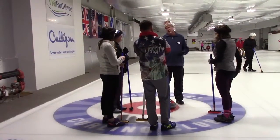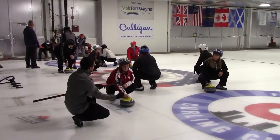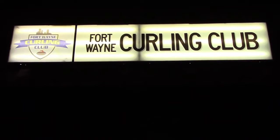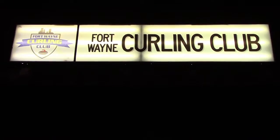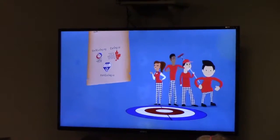Not many people volunteer to slide around on the ice, but it sparked the interest of many freshman teachers. On Wednesday, February 21st, a large part of the freshman staff received curling lessons at Fort Wayne Curling Club. They learned the basic rules of curling as well as certain team-building exercises during their session.